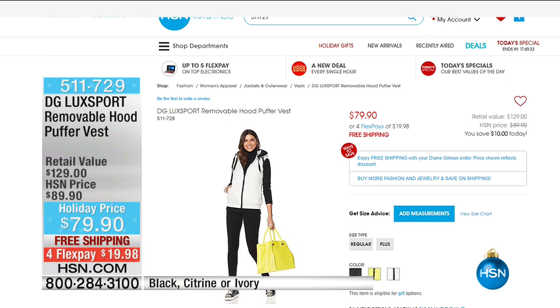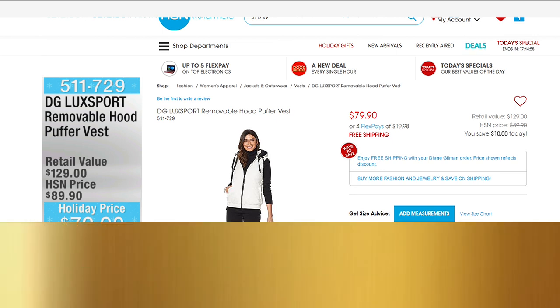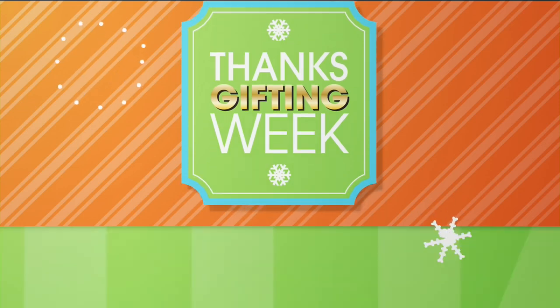This is from Diane Gilman — the Luxport Removable Hood Puffer Vest. This is that athleisure style we're seeing everywhere — really cute and comfy. It comes in your choice of black, citrine, or ivory, in extra small to 3X, with a nylon taffeta on the outside and a black stretch knit lining on the inside. That puffer look has been very popular — it's really cute and very wearable — and you've got it at a holiday price with free shipping and four FlexPay.